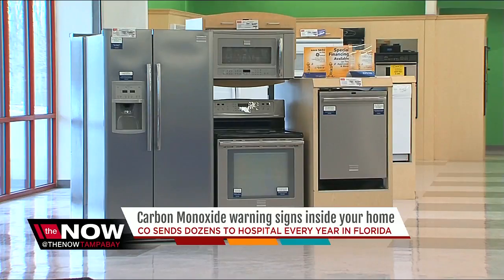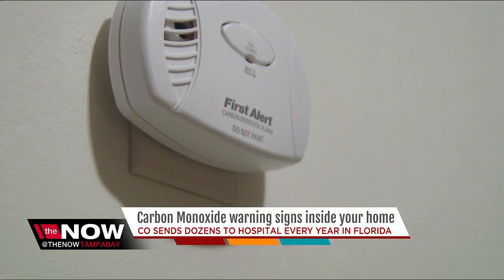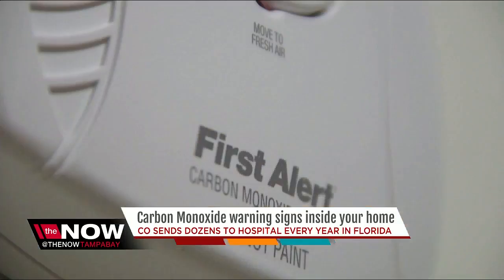If you use gas appliances and think you have a leak, Peoples Gas makes safety calls daily to check concerning CO levels. For the Now, I'm Nicole Grigg.